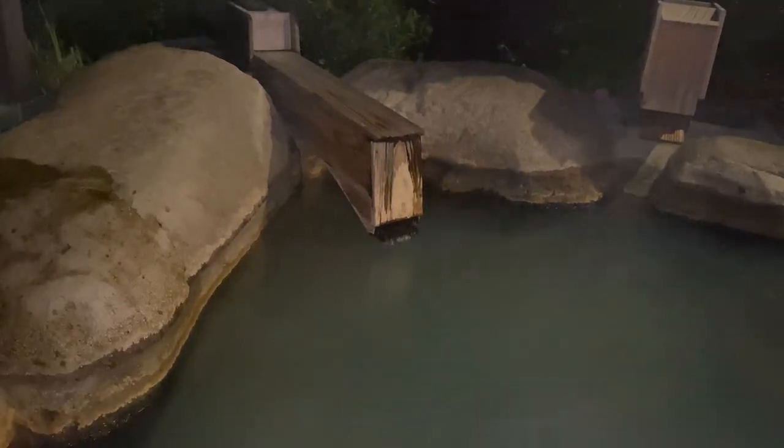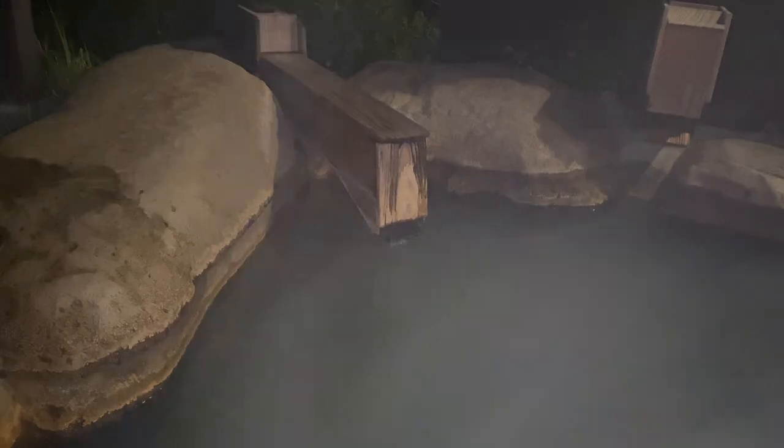泉質は、ナトリウム・カルシウム・炭酸水素塩・硫酸塩・塩化物温泉と長くなりますが、肌に優しい低張性中性高温泉です。土質口からかけ流されている温泉は、透明のように見えますが、湯船では少し濁りがあります。これは温泉に含まれる鉄分などが、空気中の酸素に触れ変化するためで、時間により色が変わることもあるといいます。